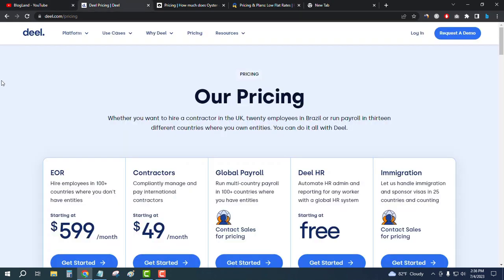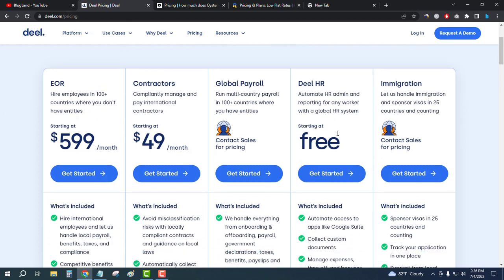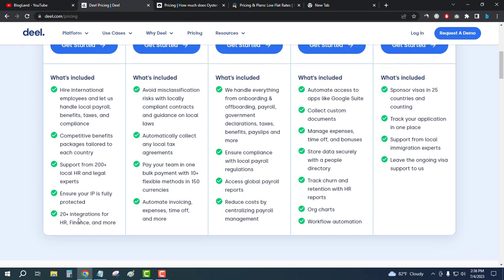The first software is Deel, one of the best and most popular HR management and payroll management software in 2023. There are multiple plans — the starting plan is free. You can start for free and scale up by upgrading your plan. Features include 20-plus integrations for HR.